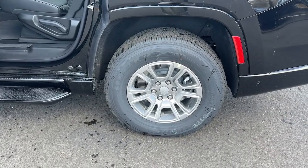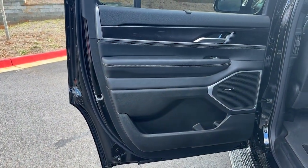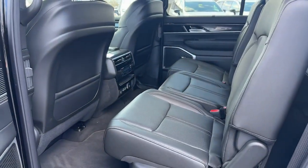Don't miss the chance to make family memories in this adventure-ready Wagoneer. Our team will give you an outstanding test drive experience. Stop in today.